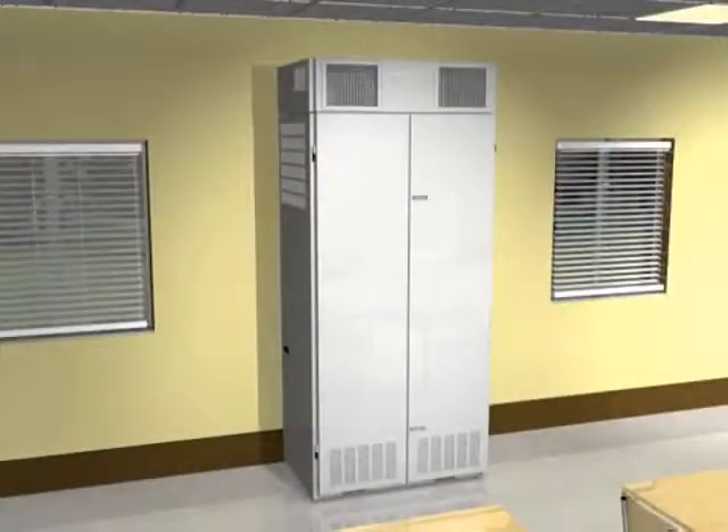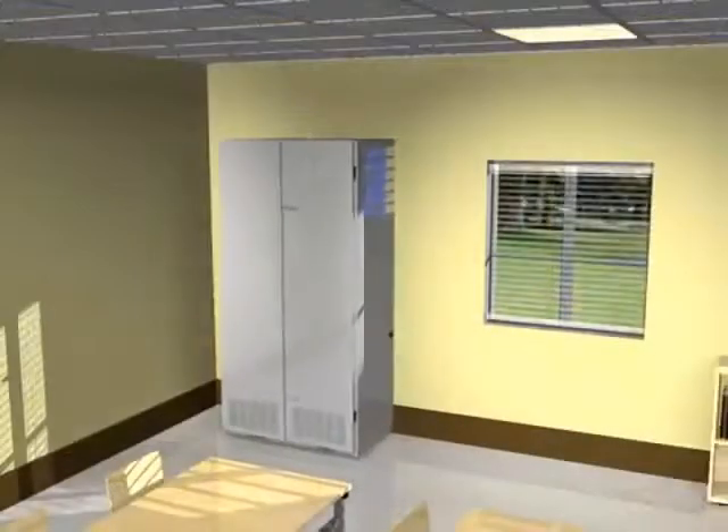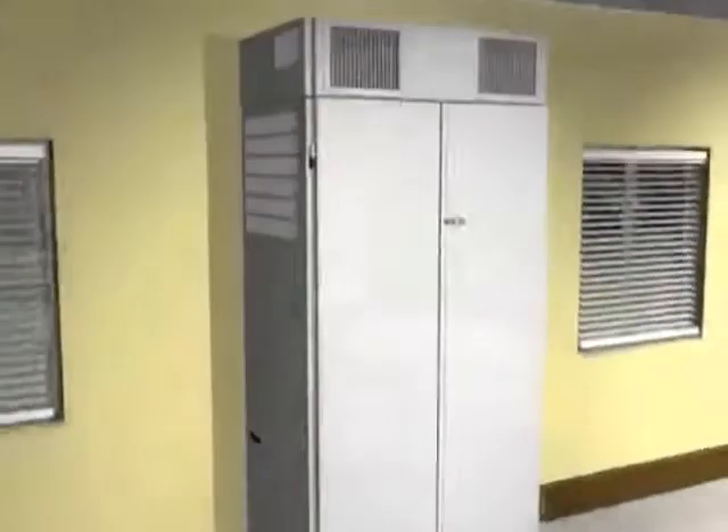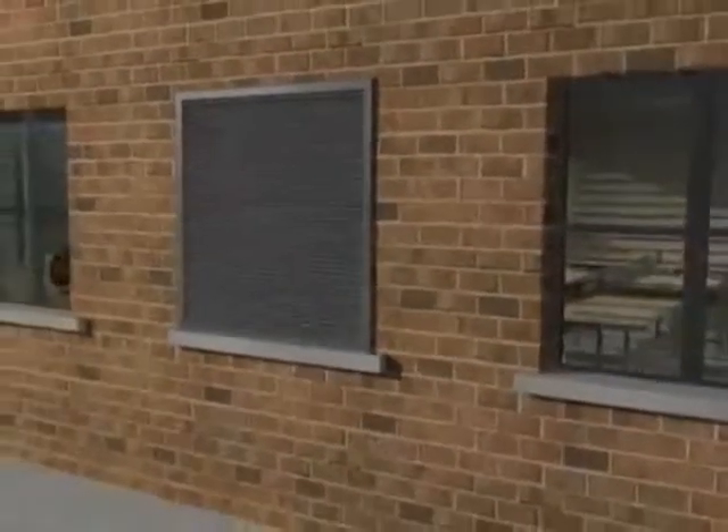Inside the classroom, the unit's attractive cabinet blends into the environment and allows versatile placement options. Outside, the iTech is inconspicuous, complementing the building's design, making it the ideal choice.